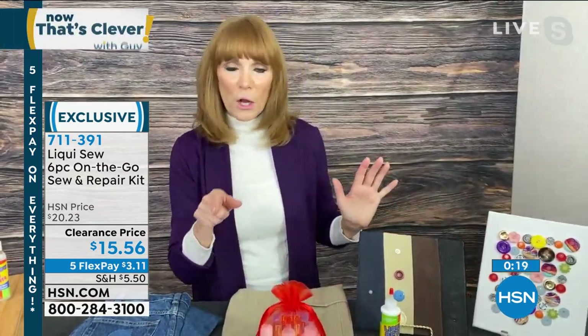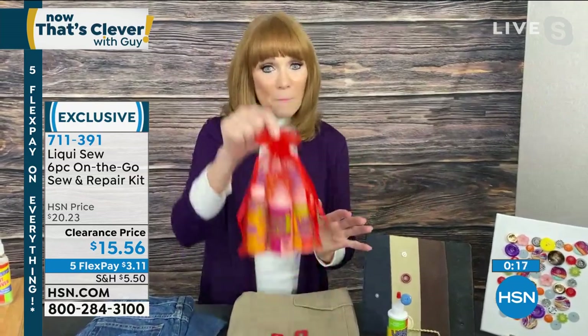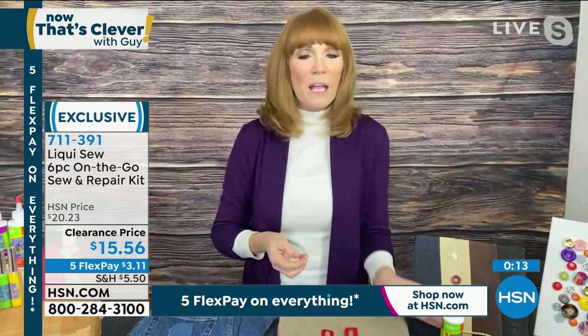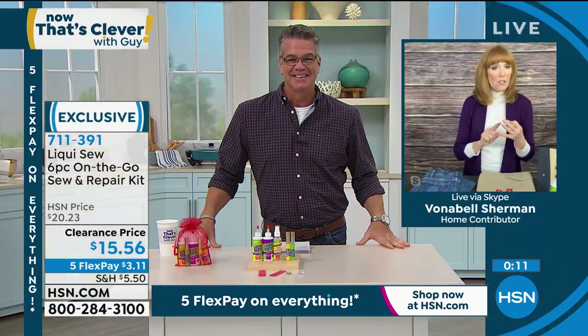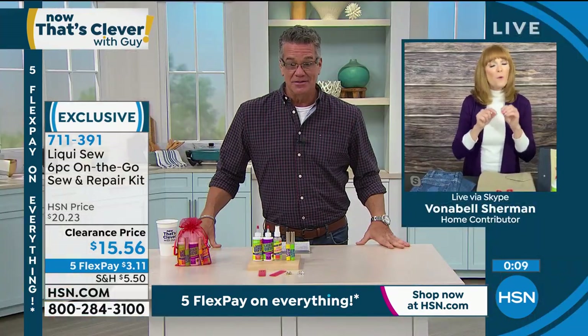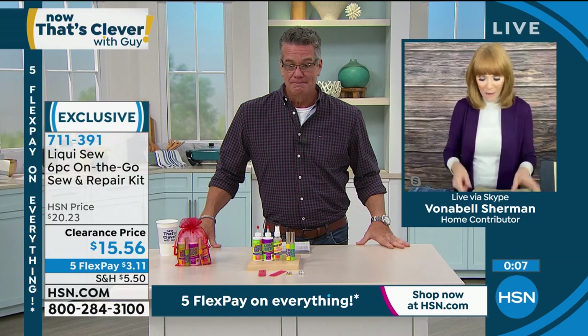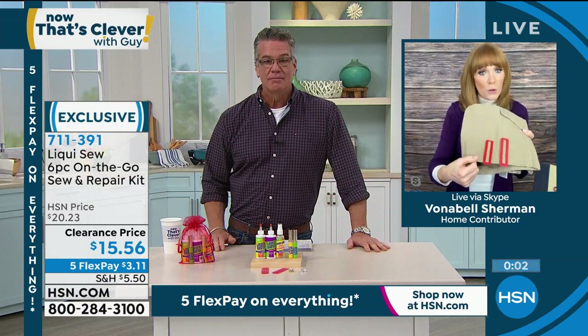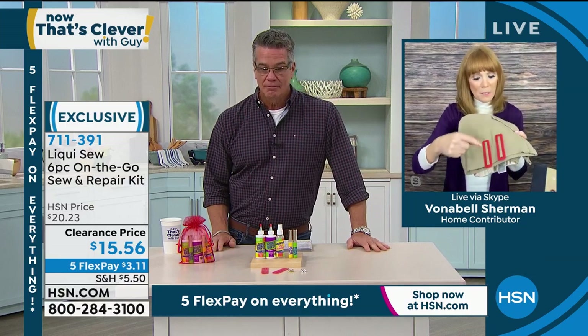That's included. You get two of the silver tone and two of the gold tone, and it comes in a beautiful little bag. This is Liquiso — it can hem, mend, alter, patch, all with an all-natural fiber solution. And here's how you would use your hem clips: if I want to hem these pants, I hold them in place with a hem clip, which is marked in both imperial and metric measurements.